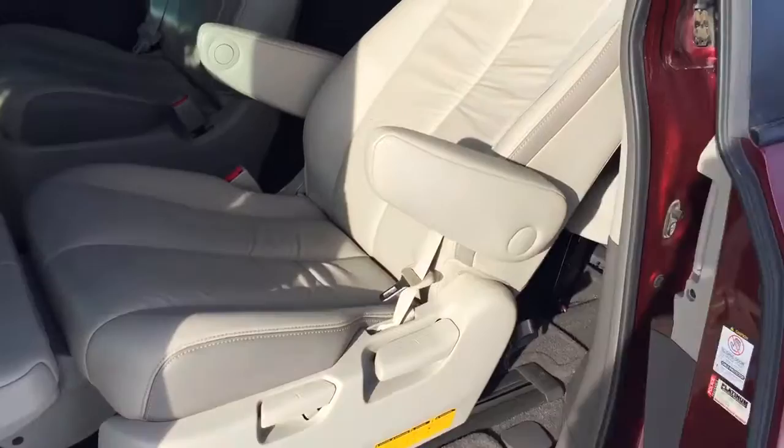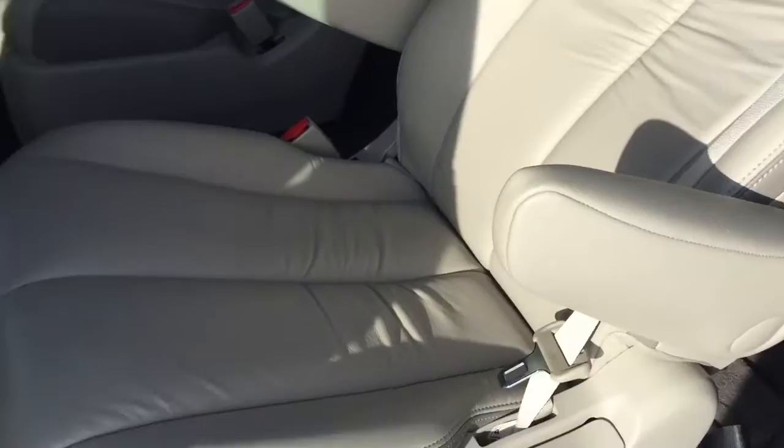On the second row, it comes with two captain seats with beige leather. There is also a foot rest over there as well.